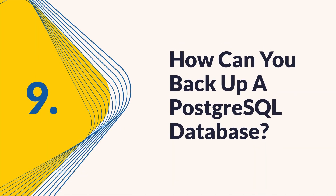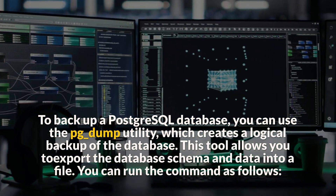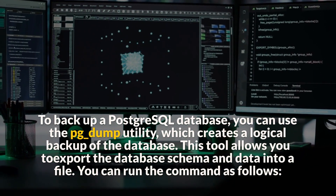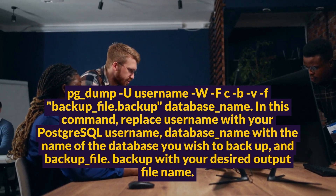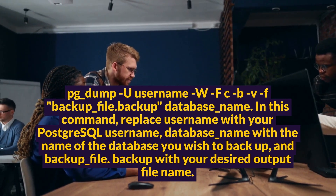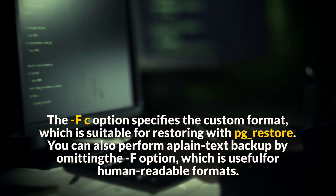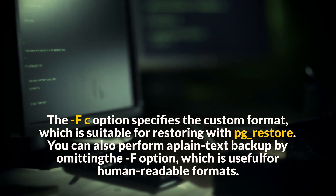Question 9: How can you back up a PostgreSQL database? To back up a PostgreSQL database, you can use the pg_dump utility, which creates a logical backup of the database. This tool allows you to export the database schema and data into a file. You can run the command as follows: pg_dump -U username -Fc -f backup_file.backup database_name. Replace username with your PostgreSQL username, database_name with the name of the database you wish to back up, and backup_file.backup with your desired output file name. The -Fc option specifies the custom format, which is suitable for restoring with pg_restore. You can also perform a plain text backup by omitting the -F option, which is useful for human-readable formats.